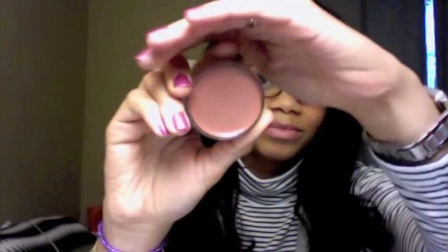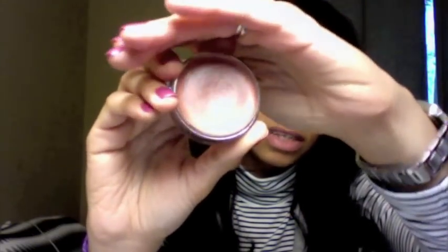Other cream products I've liked are the Bobbi Brown Pot Rouge Lips and Cheeks in No. 1 Summer Tan. I use this like a bronzer even though it's in cream form.